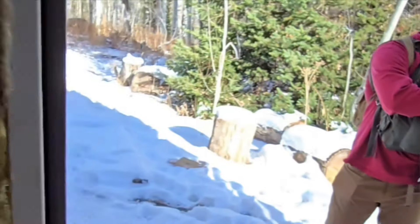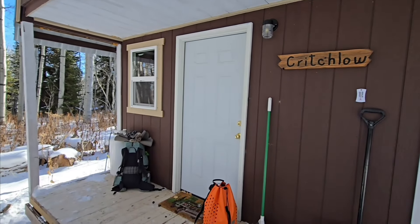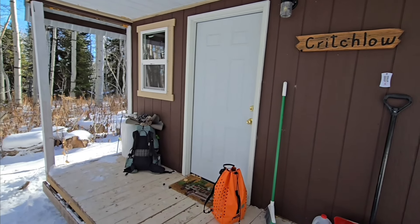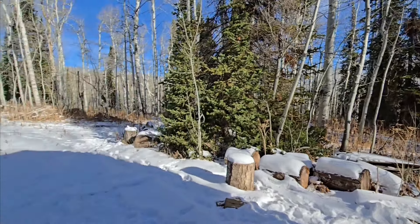We'll come in throughout the winter by snowmobile, maybe spend the night. And this little trip is coming to an end — we're going to hike back up the hill and head home. Thanks for watching everybody, hope you enjoyed this video. See you in the next one.